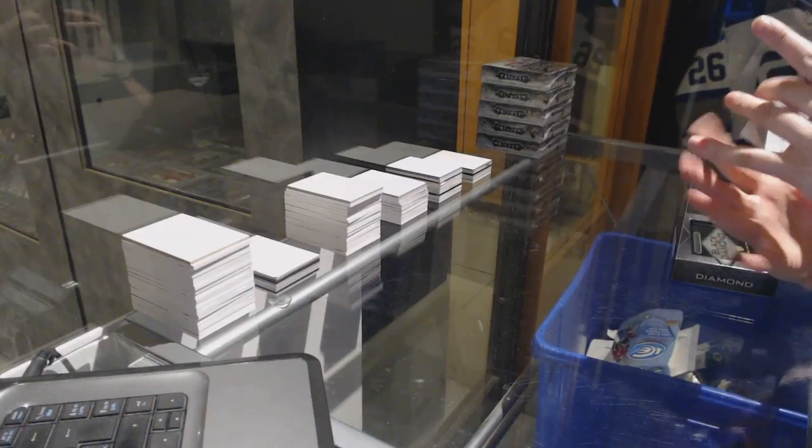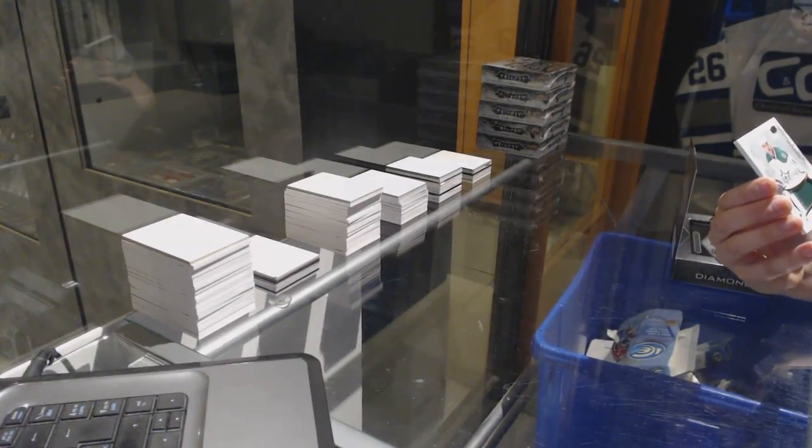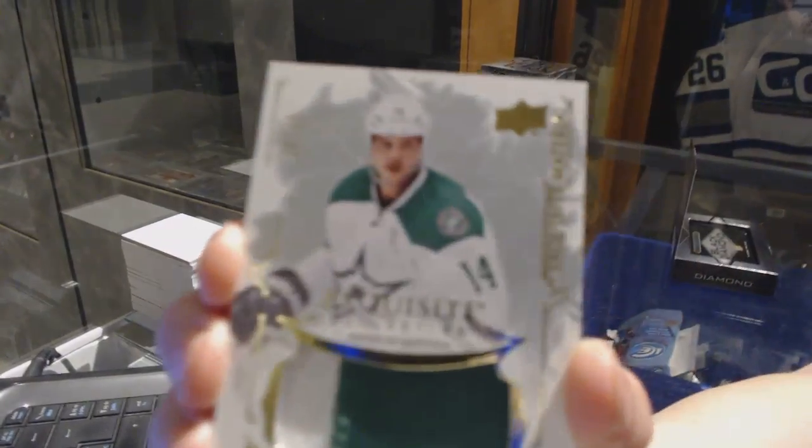We've got an exquisite material jumbo patch, number 25, Jamie Benn.